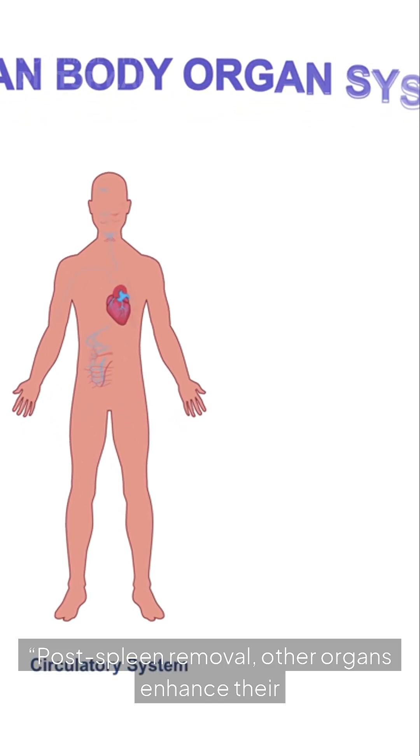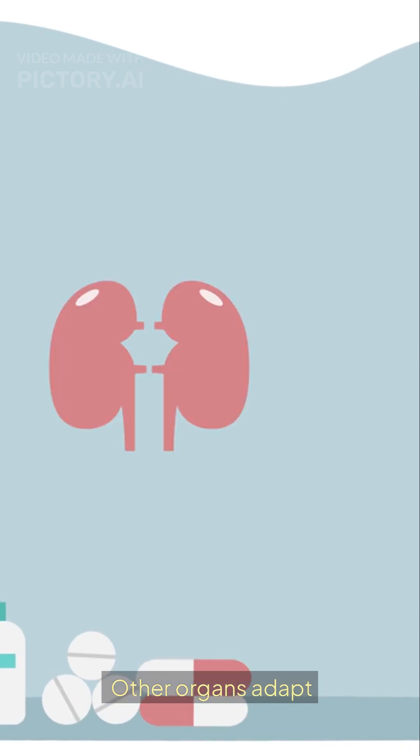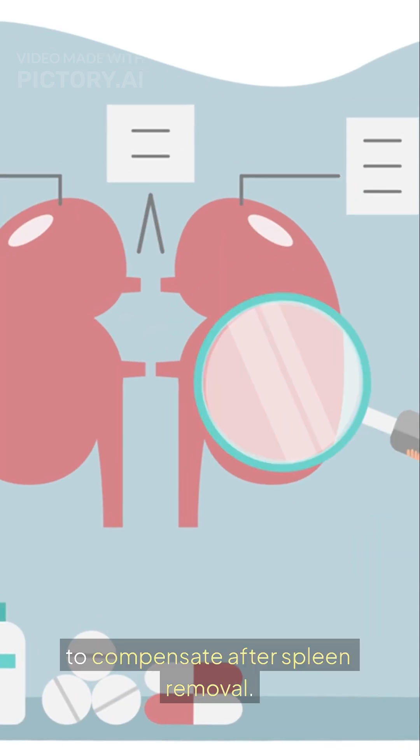Post-spleen removal, other organs enhance their functions and adapt to compensate.